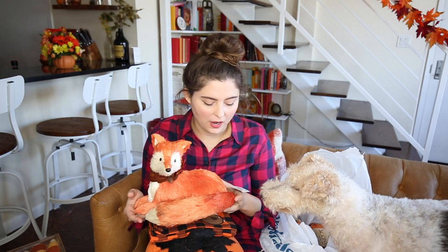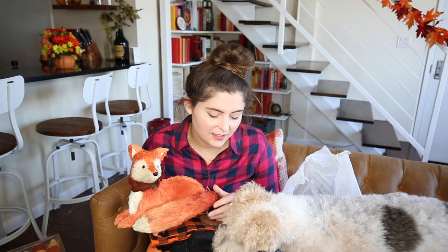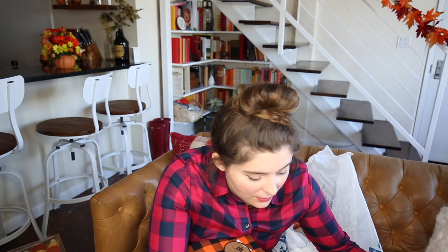The thing Duke's really trying to attack is this really cute autumn fox — it was $12.99. It's not for you either, I'm sorry! He's just staring at me. But the fox is just so cute — I don't know, I just loved that she was orange and has on this really cute leaf necklace with like a pine cone. Just so cute, I can't deal with it.